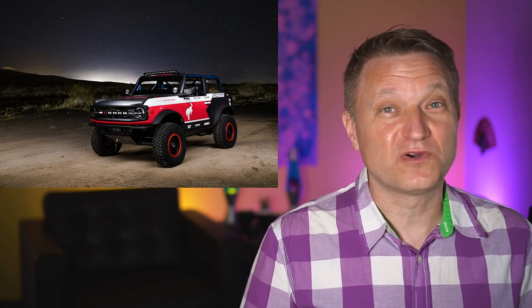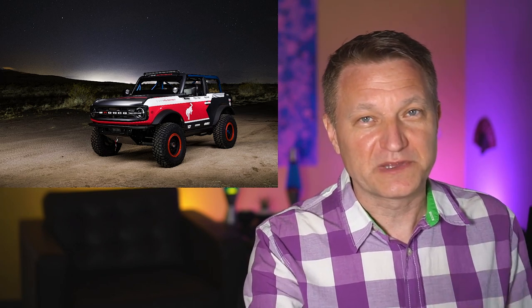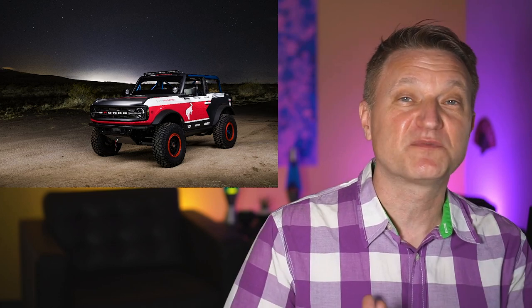Another big day at Ford. Yesterday I talked about the announcement of the F-150 Raptor — we got that information. I'll get into that a little bit later, what we're actually going to see, but we're going to talk about the Bronco right now.